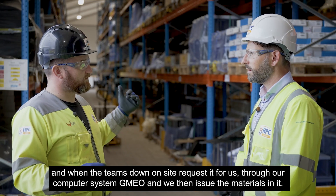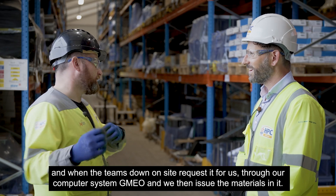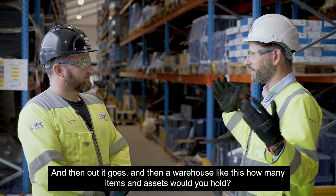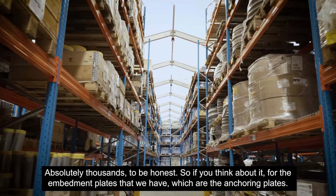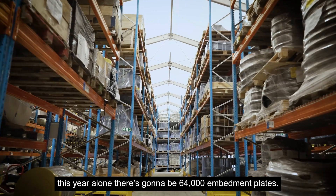When the team's down on site and requests materials through our computer system, GMEO, we then issue the materials out. In a warehouse like this, how many items and assets would you hold? Absolutely thousands, to be honest. If you think about the embedment plates — which are the anchoring plates — this year alone there's going to be 64,000 embedment plates.